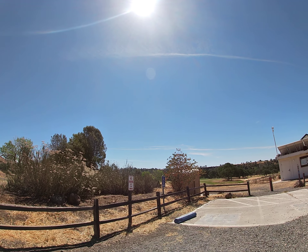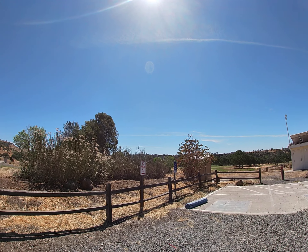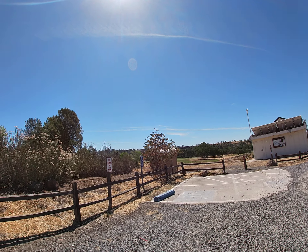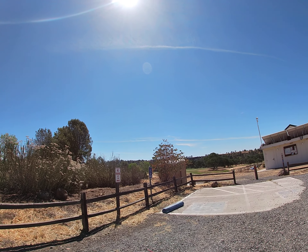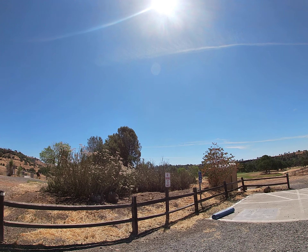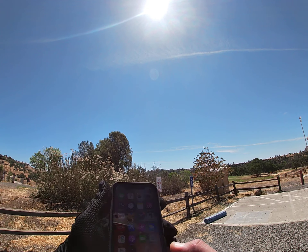It looks like it's made of hard pack dirt and pea gravel so a chair shouldn't sink in. It doesn't have any embedded rock or loose rock in terms of large stones, but it does have a couple small inclines so we'll get a quick look at this. I think it's about a quarter mile so it's a fairly short trail, but then it can be looped into another trail.